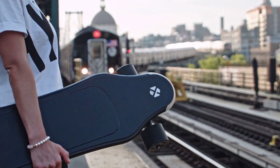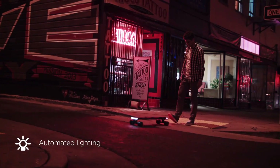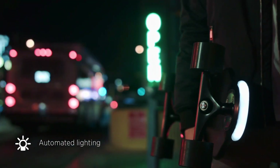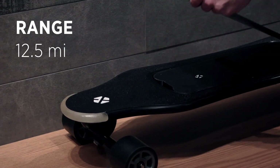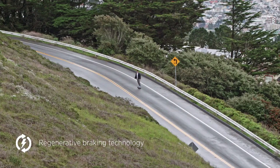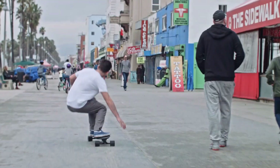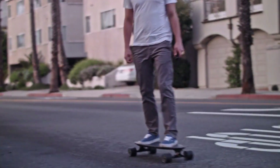The XTND Board is high-performance, boasting a maximum speed of 28 miles per hour and a range of up to 10 miles. The 1,500-watt dual motor powers it, and charging takes only 60 minutes. Originally retailing at $1,999, the XTND Board is now available for $1,299, a saving of $700 when you place your order now.